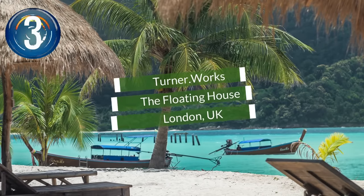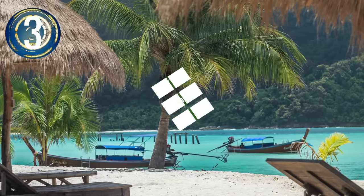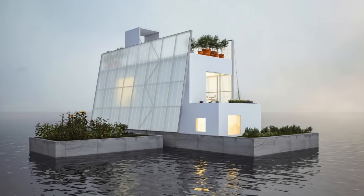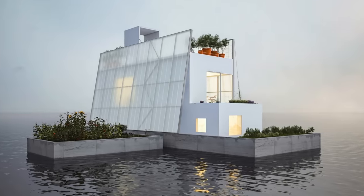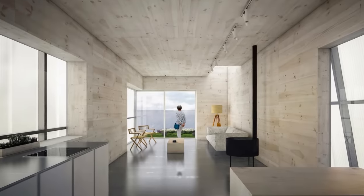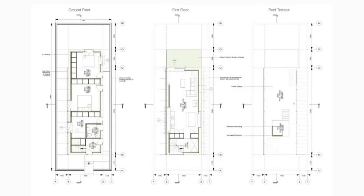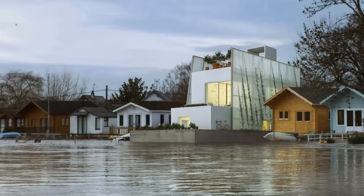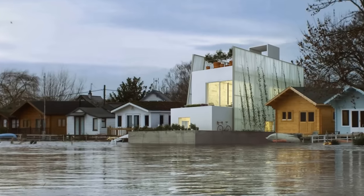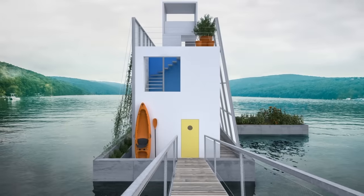Number 3. UK designer and builder Turnerworks are trying to create movement toward a new way to create sustainable living solutions. They are developing an open-source blueprint for housing that is carbon neutral and self-sufficient, with plans available for download. The lightweight house can be supported on a variety of structures, including a base within a floodplain, on piles, or even on a floating pontoon.